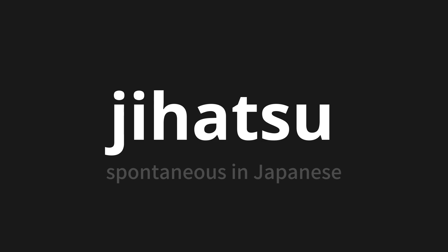Let's say it all together. Jihatsu. Jihatsu. Jihatsu.